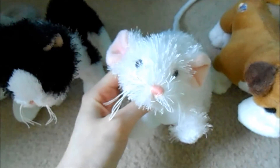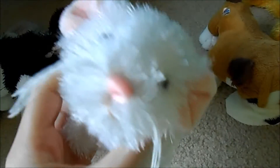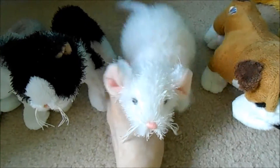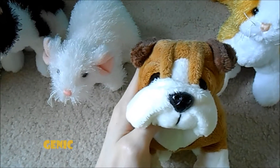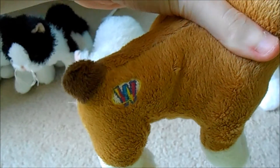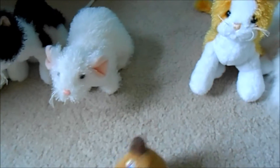Then we have Lil White, the Littlekins mouse. Here's her W, and she was my fourth Webkinz pet so she also doesn't have tush tags. Next we have Jenik, the Littlekins bulldog. Here's his W, and he also doesn't have his tush tags.